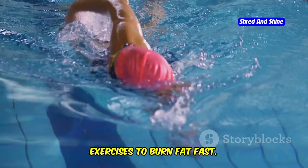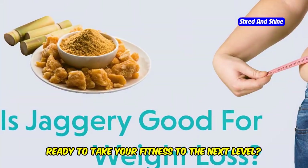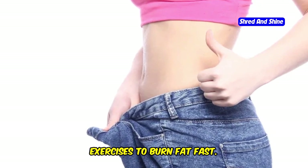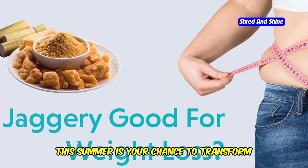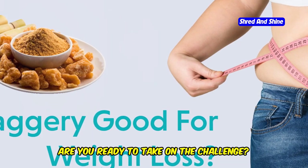Dive into fitness: top five swimming exercises to burn fat fast. Ready to take your fitness to the next level? Swimming is an incredible full-body workout that's both fun and effective for burning fat. In our next article, we'll dive into the top five swimming exercises to burn fat fast. Get ready to make a splash. Ready to make this your best summer yet? This summer is your chance to transform your body and feel amazing. Are you ready to take on the challenge? Let's do this.